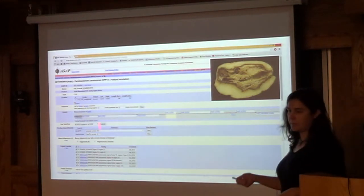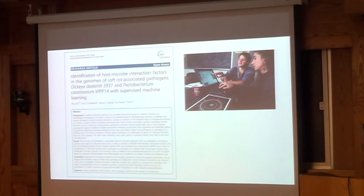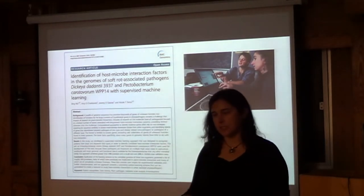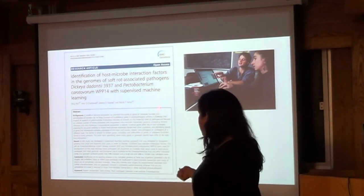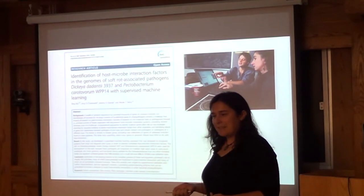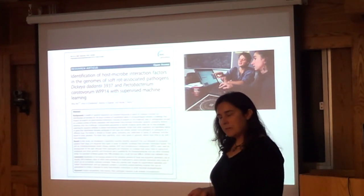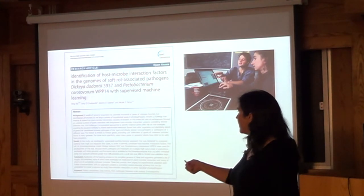This is where the '300 genomes' title comes from — we've been doing an analysis of 307 annotated genomes. One of our favorite projects from this: a student named Bing developed a supervised machine learning program to identify genes likely involved in plant-microbe interaction, since we have many genes with no known function. The way it was described to my lab group — it's like Netflix: it learns what you like and suggests other movies. The program learns from a training set what a gene involved in plant-microbe interactions looks like, then ranks other candidate genes. We made a training set with Dickeya dadantii and then tried it with Pectobacterium.